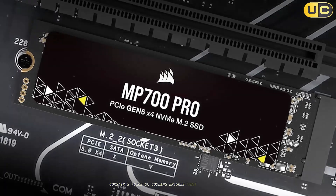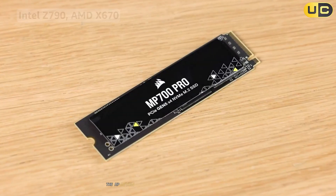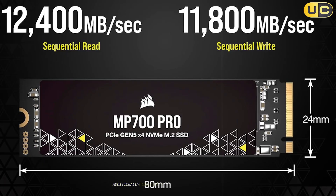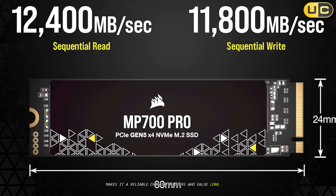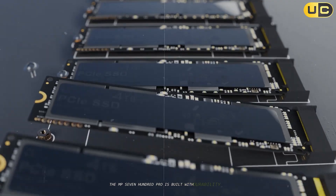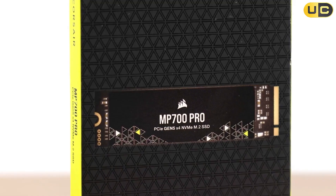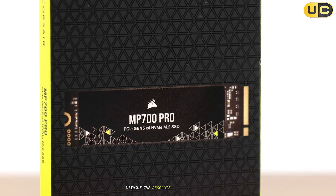Corsair's focus on cooling ensures that the MP700 Pro can deliver consistent high performance without overheating. The MP700 Pro also includes advanced security features like AES encryption, which is essential for protecting sensitive data. Additionally, Corsair's reputation for quality and customer support makes it a reliable choice for users who value long-term performance. In terms of design, the MP700 Pro is built with durability in mind, featuring a robust construction that can withstand heavy use. While it might not be as widely available as some other models, its balance of performance and price makes it an attractive option for those seeking high-end storage without the absolute highest price tag.